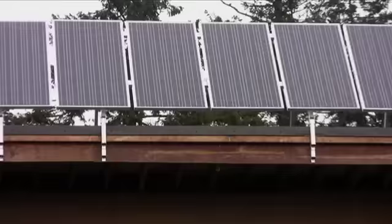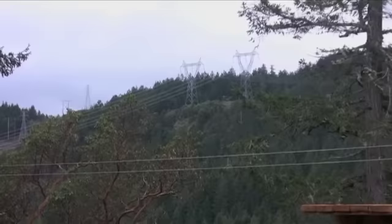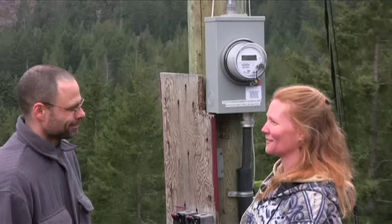We were going to go off the grid but the more that we learned about batteries, the more we realized batteries have a fairly large environmental impact. So what we decided to do is go with a grid inter-tie with BC Hydro. BC Hydro in essence acts as our battery bank. We're actually starting to put more power in now than we're using.